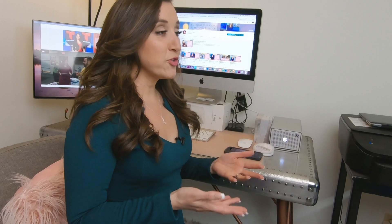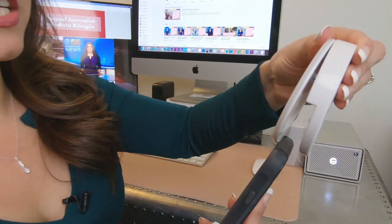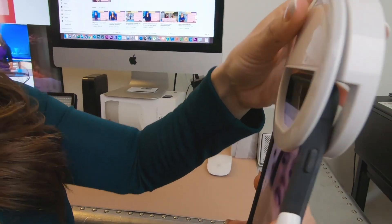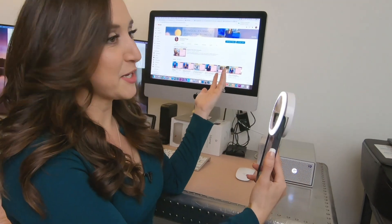This is without a light. And this is with a light. If you're using your phone, you can add one of these small ring lights. It's easy to use — $15 is what I paid for it — and it has three different levels. You see, your face is lit up.